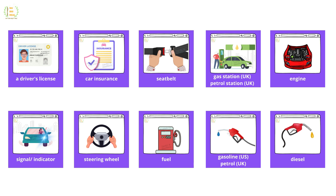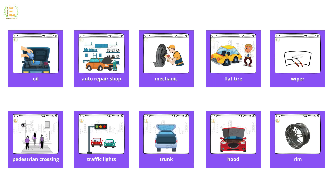Car insurance, seat belt, gas station, petrol station, engine, signal, indicator, steering wheel, fuel, gasoline, petrol, diesel, oil, auto repair shop.